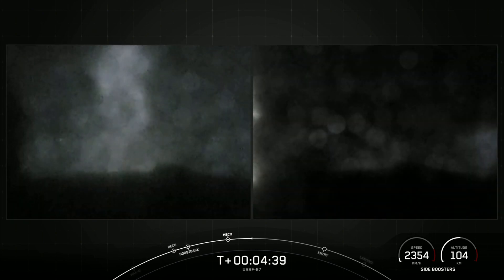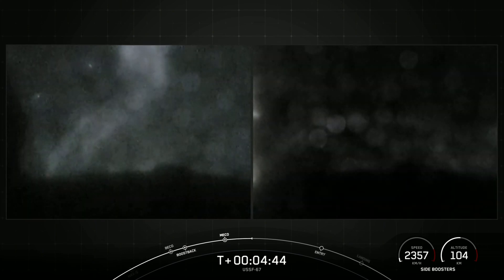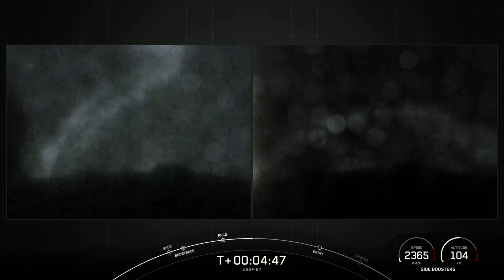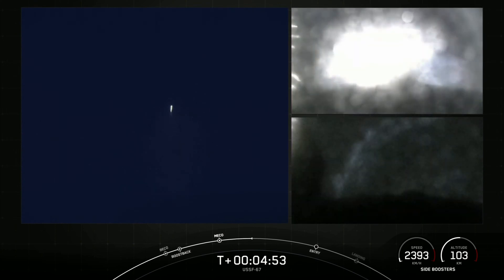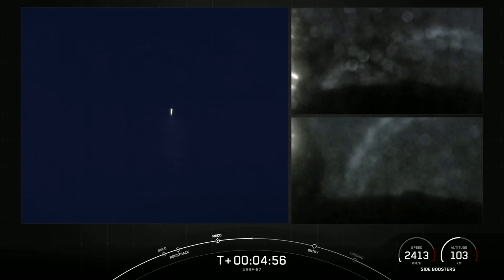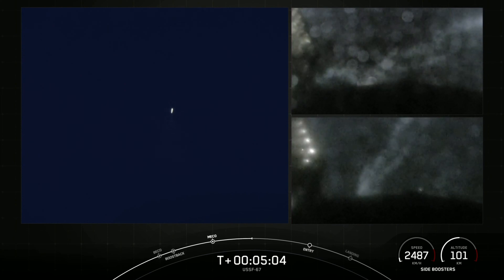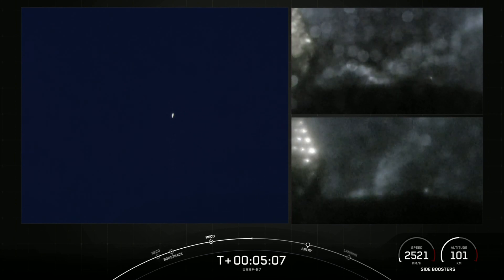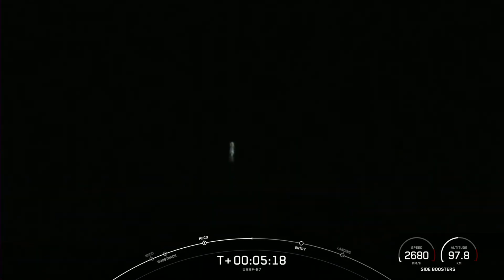We are waiting for confirmation of a call-out of the fairing separation. All vehicles are following nominal trajectories. All vehicles are available.